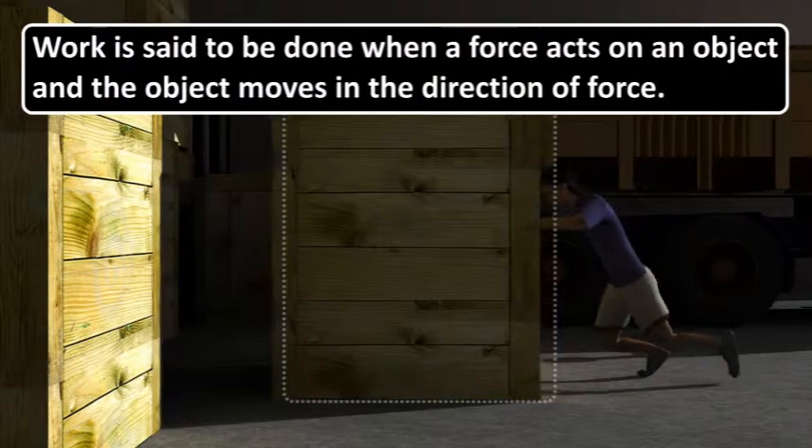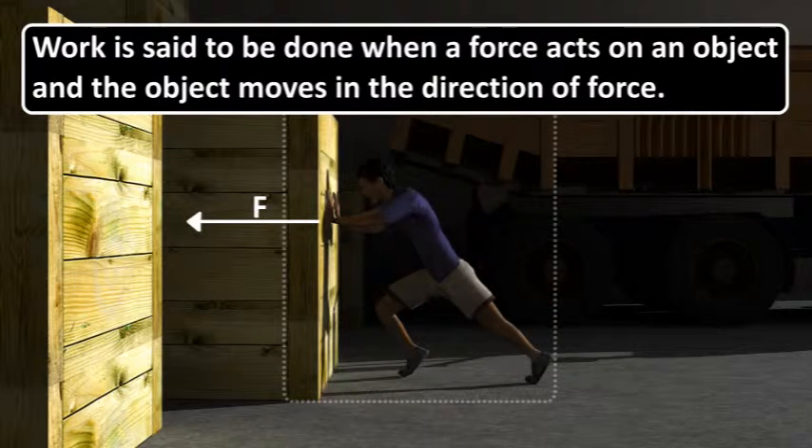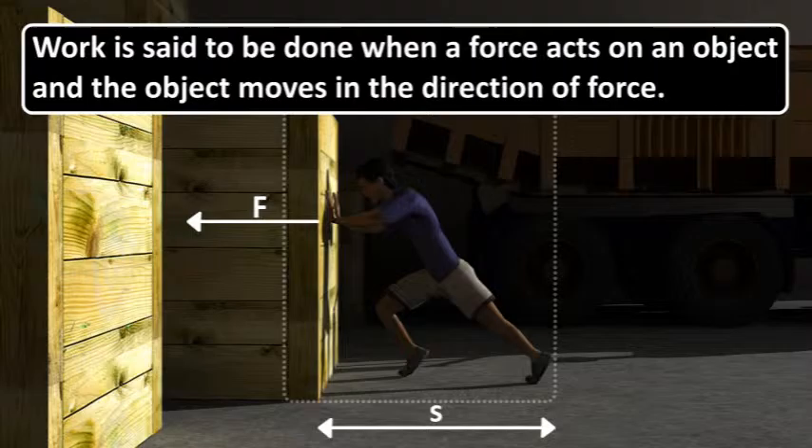Work is said to be done when a force acts and the object moves in the direction of force. As we see in this example, force is being applied on the object and it is moving from its initial position to another position.